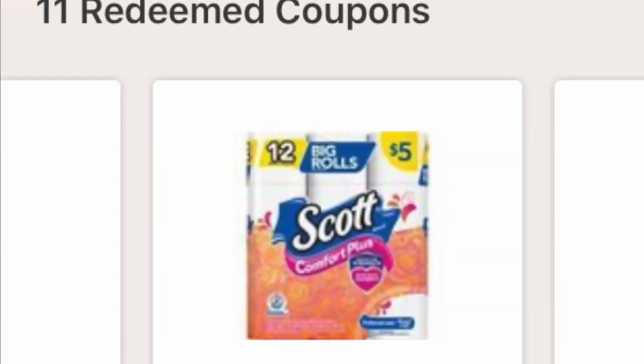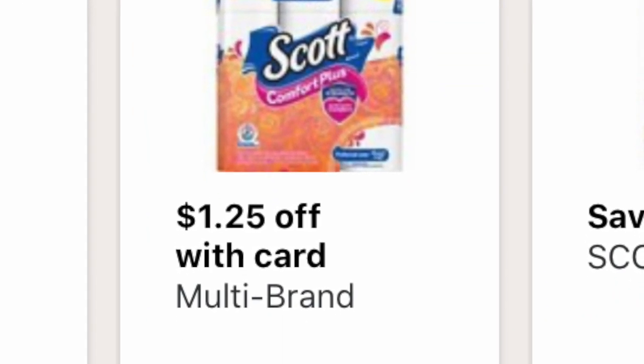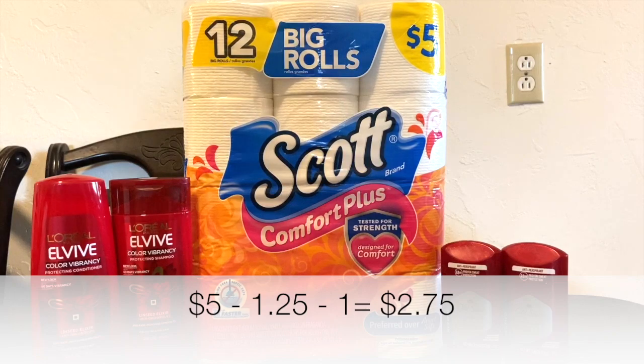With the $1 digital coupon and the $1.25 IVC coupon, that's a total savings of $2.25 on the Scott product, bringing the final price down to just $2.75 — which I think is a really great deal on its own.